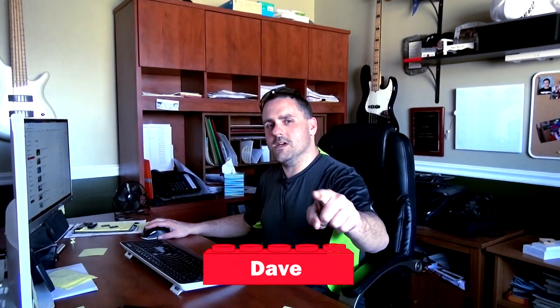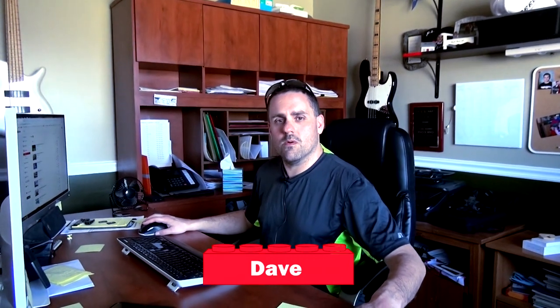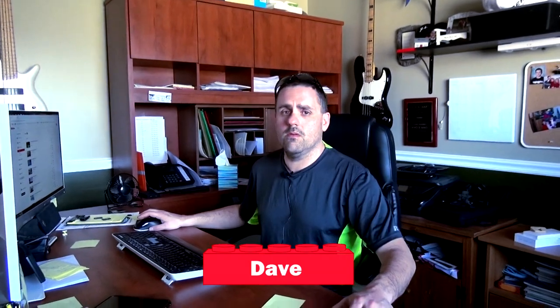Oh hey guys, you must be the Brick Addicts here for the tour today. There's no better day than today to show up, so what we're gonna do is have Elise show you around our Legoland.